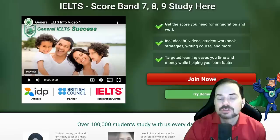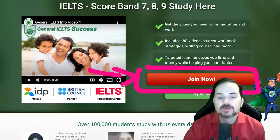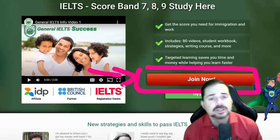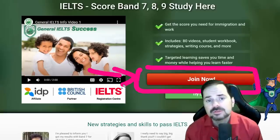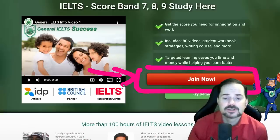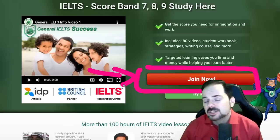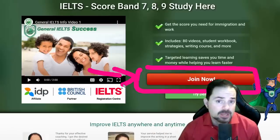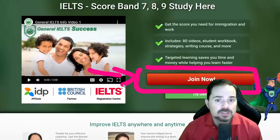For general IELTS, check out giltshelp.com. Click the big red button there. The strategies are slightly different for academic and general IELTS, so we keep these courses and websites separate. For general IELTS, especially part one and two, skim reading works a bit more effectively. For academic IELTS, it doesn't work as much — and there are very good reasons for that which you can learn in the course.